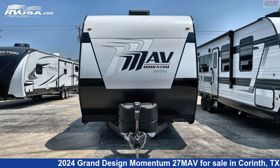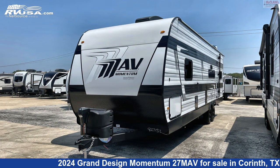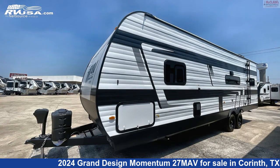This new Grand Design is 32 feet 3 inches in length and features sleep 6, leveling jacks, smoke detector, air conditioning, water heater, and awning.